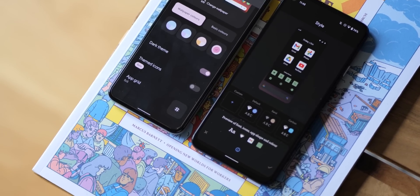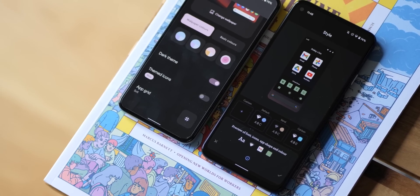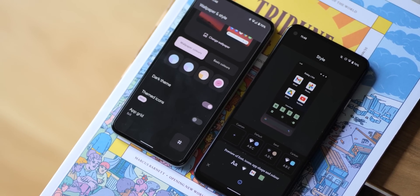If the wallpaper and style section just restored a few of these popular features, or allowed Material U to be disabled if you wish, that would be a really big design decision.